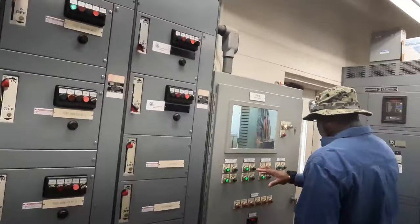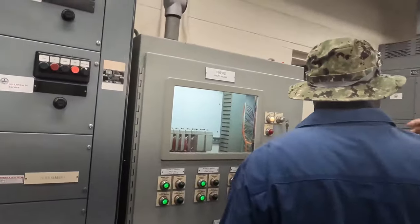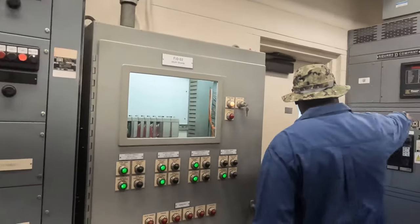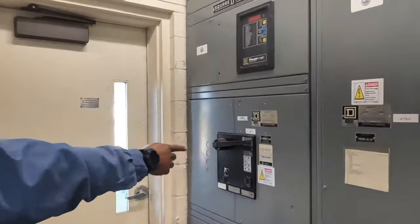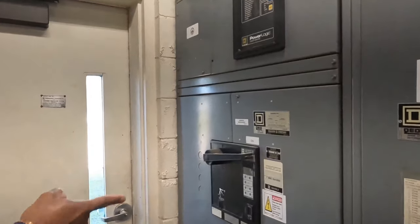In the electrical room, it is important to make sure the plant is receiving the power it needs to keep all of the electronics and machinery at the plant running. Now let's tune in and hear from Chris as he makes his rounds at the plant.